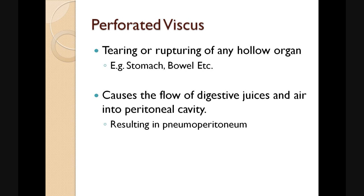A perforated viscous is the tearing or rupturing of any hollow organ, which may be the stomach or the bowel. The perforation provides an entry point for the flow of digestive juices and air into the previously sterile abdominal cavity. This causes a pneumoperitoneum.